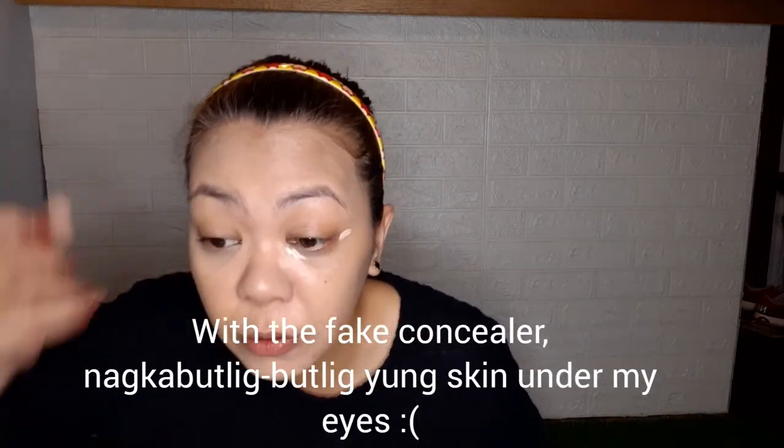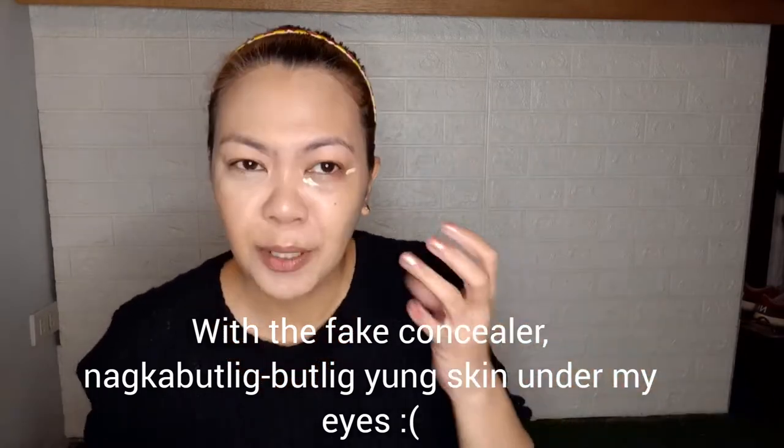I'm a little scared to use the fake concealer. The foundation already creased a bit on the fake side. Applying the fake concealer - it's not doing much. The original side looks noticeably better in terms of coverage. Overall, the original side clearly looks more blended and covered compared to the fake side.